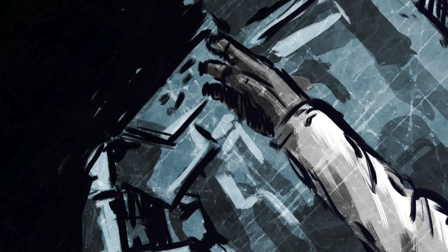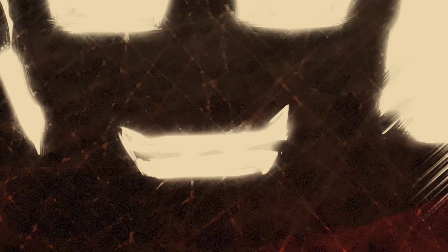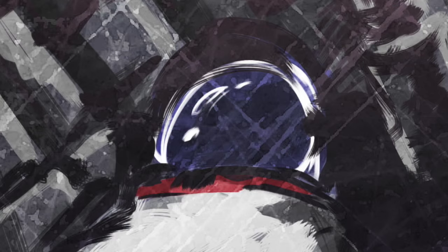10, 9, 8, 7, 6, 5, 4, 3, 2, 1, 0. All engines running. We're taking off. Helios-1 is taking off.